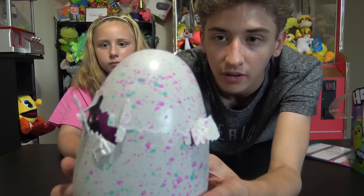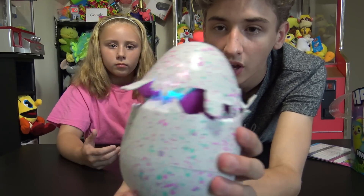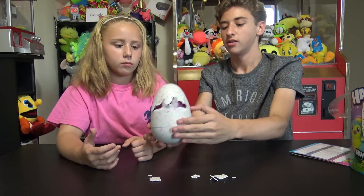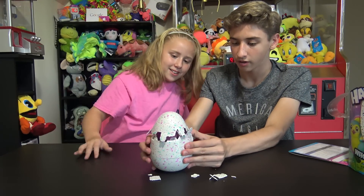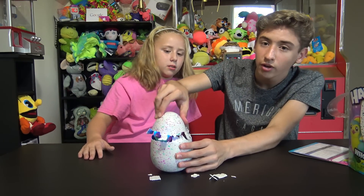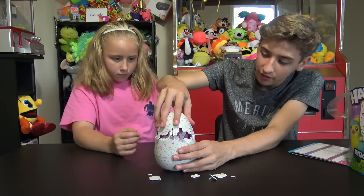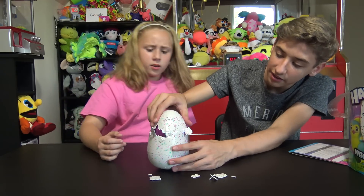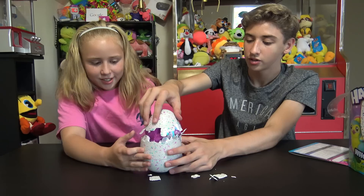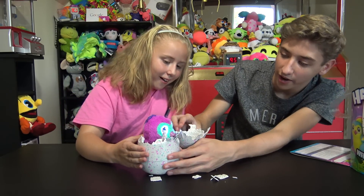Look guys, it's almost the whole way around - it just needs this little part right here to hatch and then it's done. But look, you can almost see the full thing in there. It just needs to break this little side right here. Come on, come over this way and break off this side - it's pretty close. You can move it, it's loose. It's getting to the side. Oh look - it just hit that side right there. Are we ready? One, two, three - there it is!